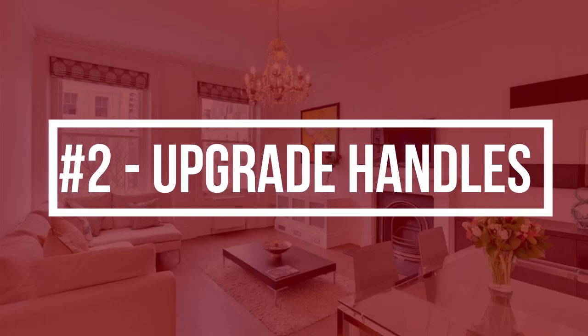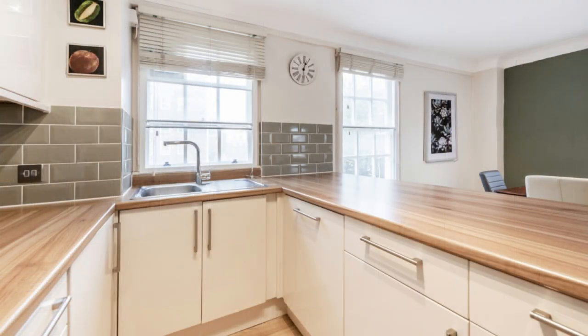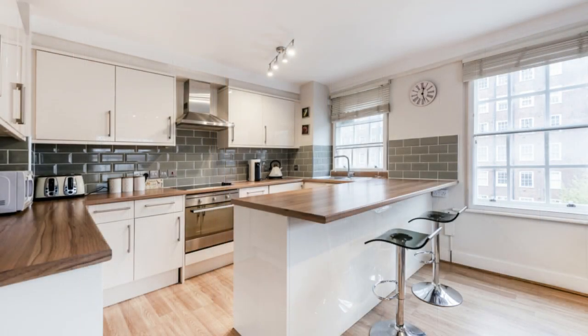Tip number two is to upgrade old door handles, kitchen cabinets and cupboards. You would be amazed how a simple change from say an old gold fixture swapped out with a contemporary brushed nickel can update the look of a door or cupboard or cabinet. Places like IKEA have some of the best handles that are cost effective, but with loads of options.